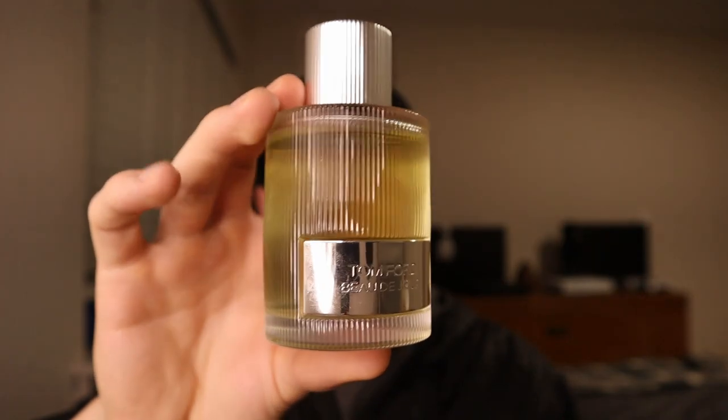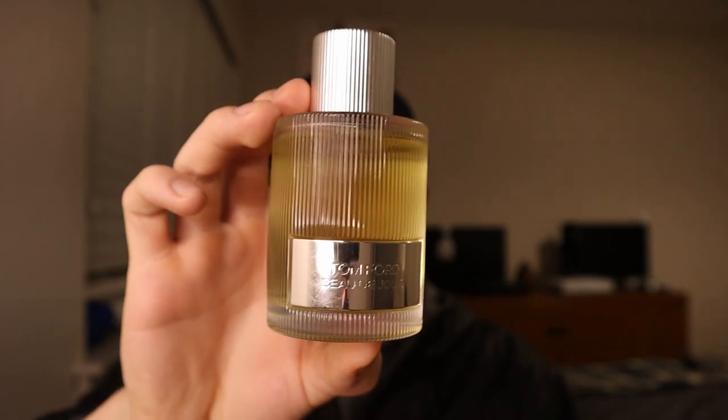This is definitely my favorite fougere. This just screams class and gentleman, and it's a lavender bomb — this stuff is very lavender heavy. At the number one spot, it was from Tom Ford and it's called Beau de Jour.